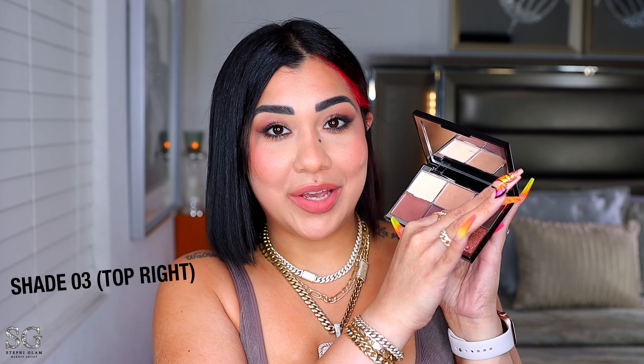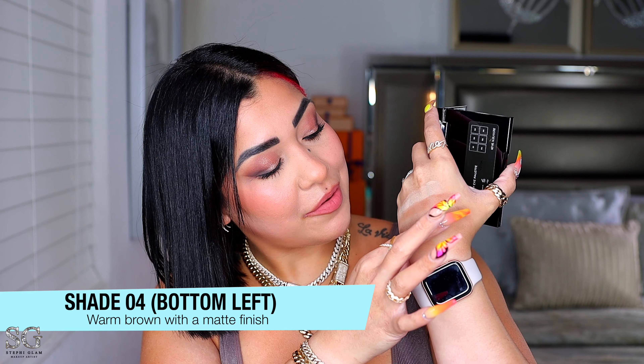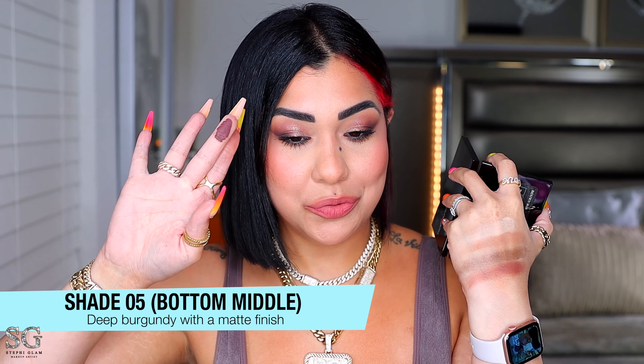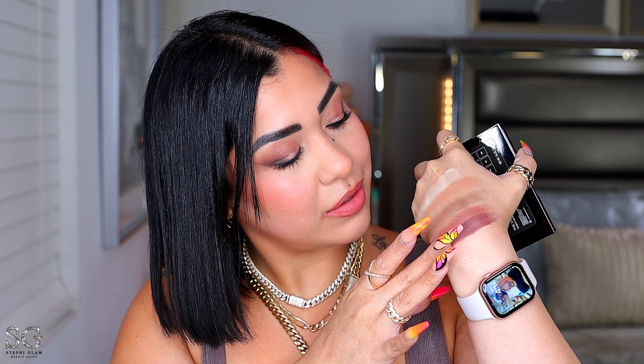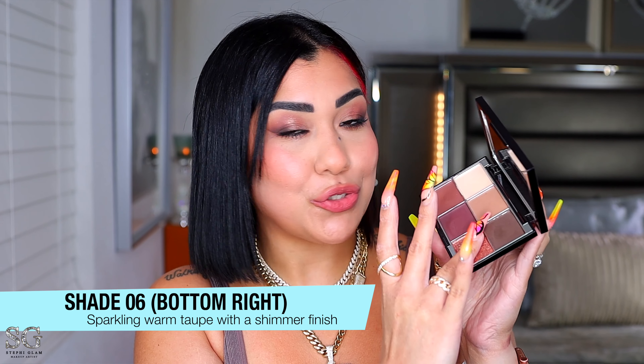We have this deep gray-brown with a satin finish — you can see the gray and the brown. This one is a warm brown with a matte finish. There's a deep burgundy with a matte finish — really pigmented. And this sparkling warm taupe feels so creamy, oh my gosh — look at that, so sexy.